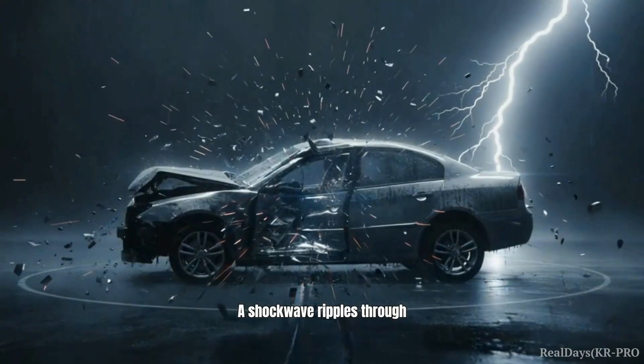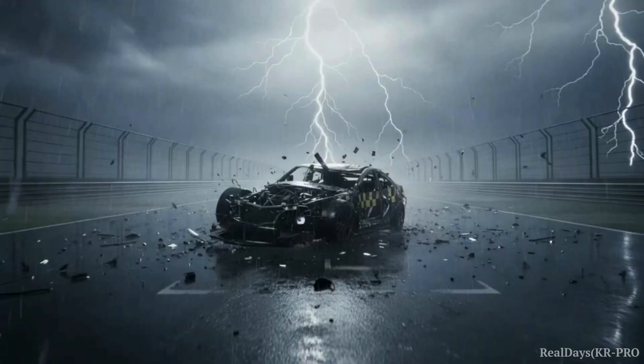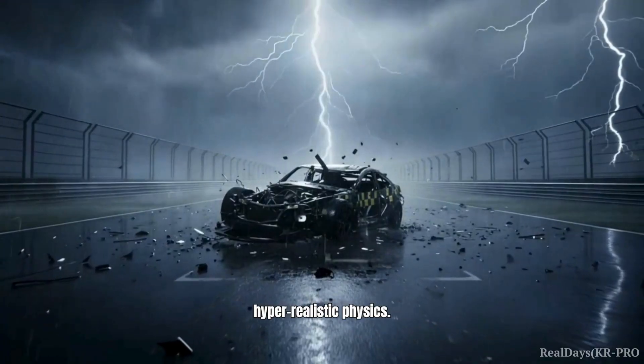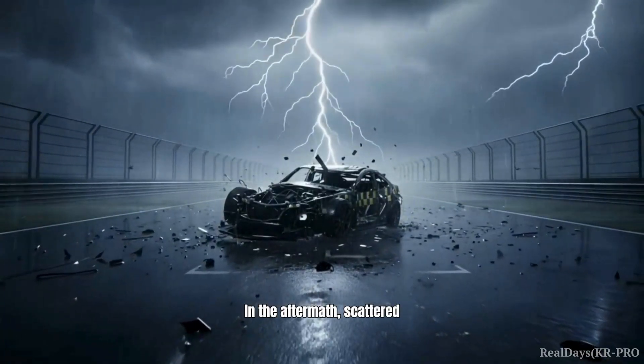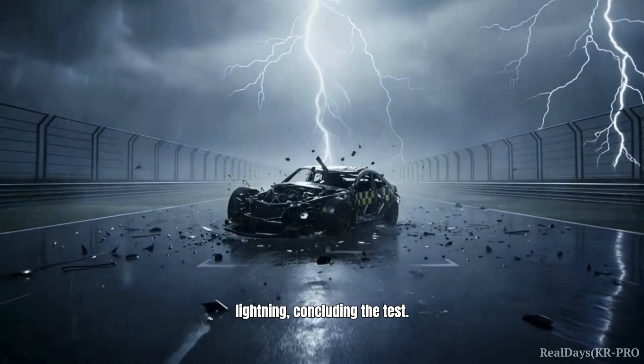A shockwave ripples through the car, scattering fragments into the stormy night. The M5 disintegrates, its components tearing apart with hyper-realistic physics. In the aftermath, scattered wreckage remains, illuminated by lightning, concluding the test.